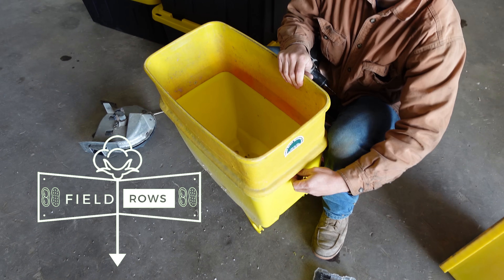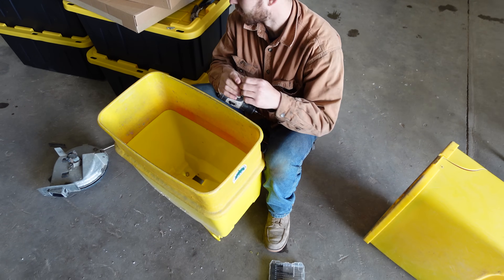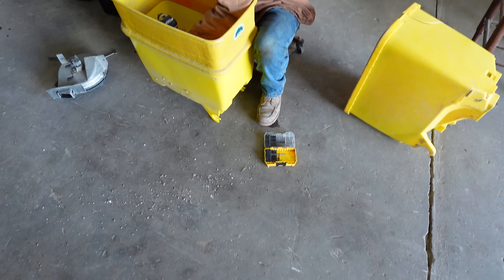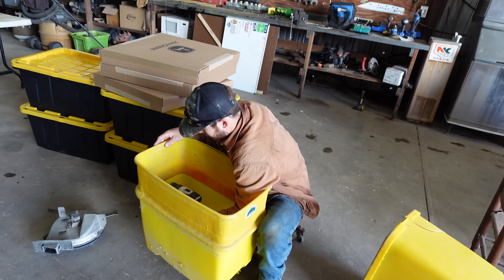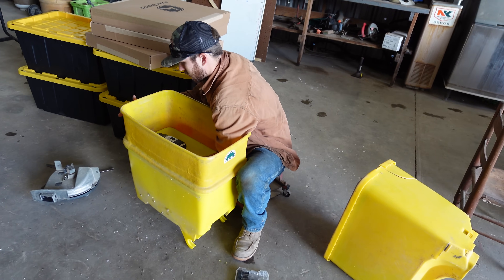Kyle is adding seed hopper extensions to the peanut planter for dramatics on the YouTube channel. We are working on our peanut planter because before you know it we'll be planting peanuts. We had a couple hoppers that were cracked for a couple years now, so we got one that's bad and we're replacing it.